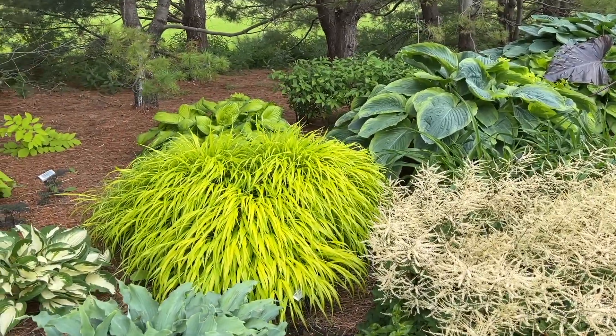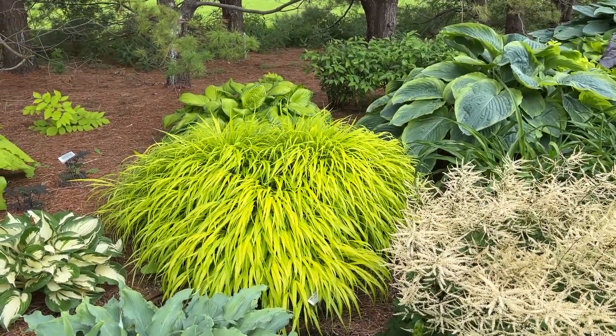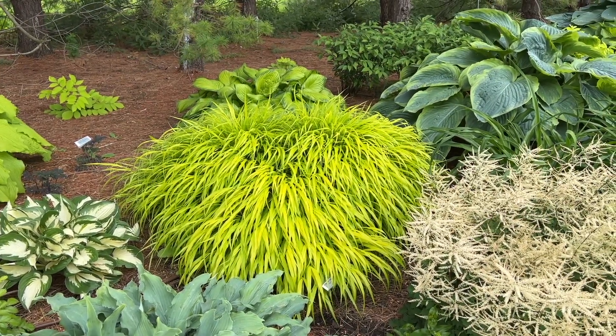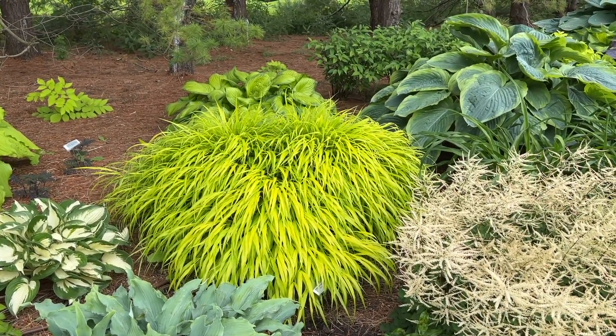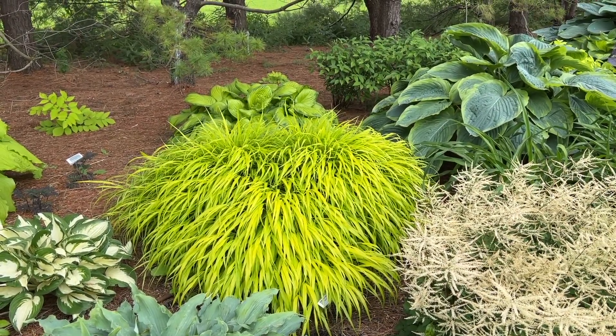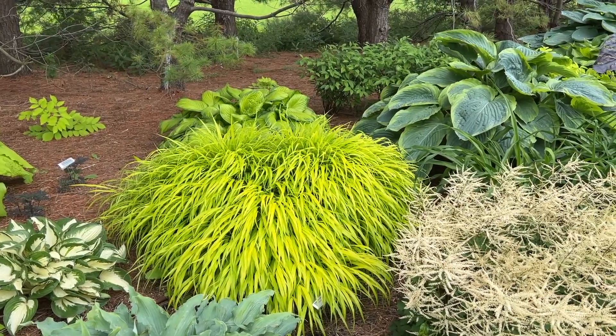First is the Hakonechloa All Gold grass. Beautiful chartreuse green foliage — kind of a nice weepy type habit. This is a planting of, I believe, three plants there, and this is a very mature specimen, but it just has that great chartreuse color all summer long.